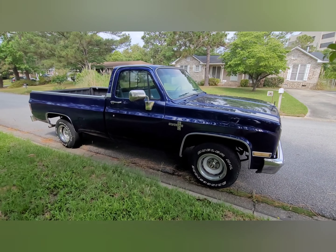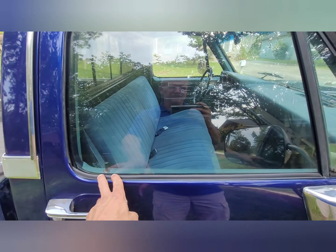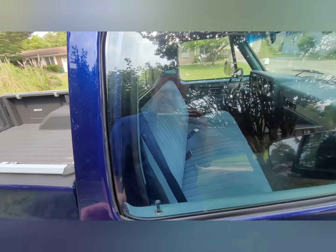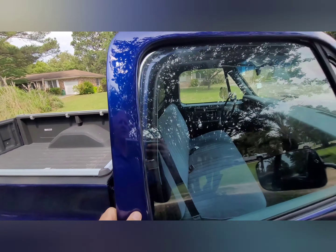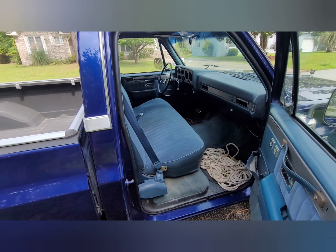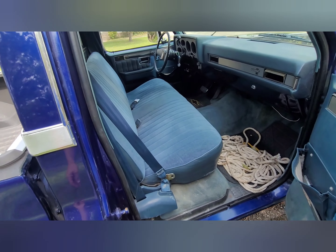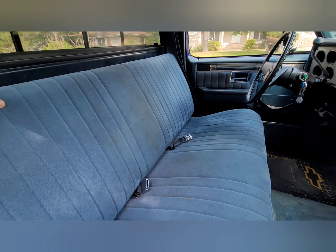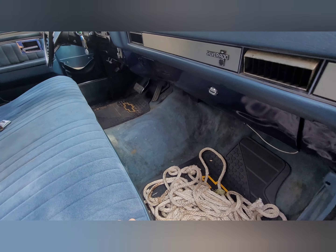Looks pretty good. Window seal replaced on both sides, and I think around here too. The seat looks pretty good — looks like the original seat. Must have had a cover on it for years. Looks a little dirty, but hey, it's a truck.